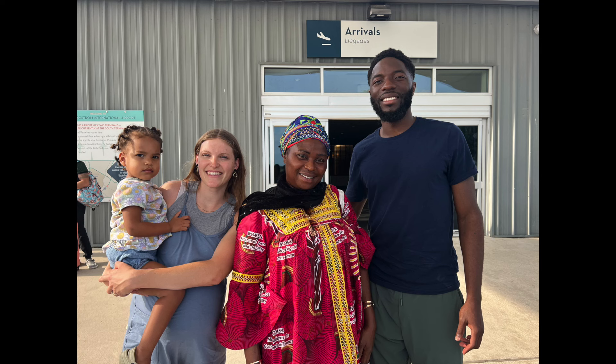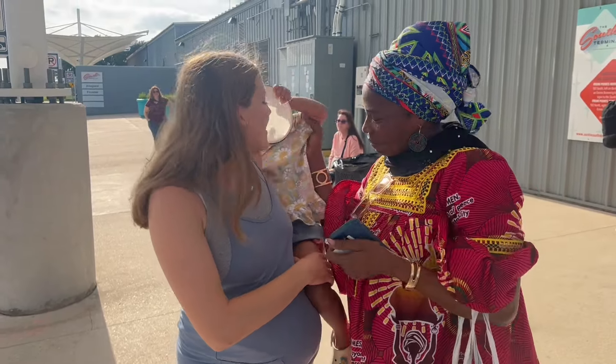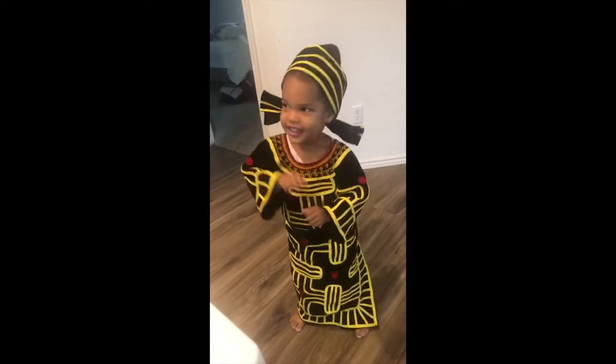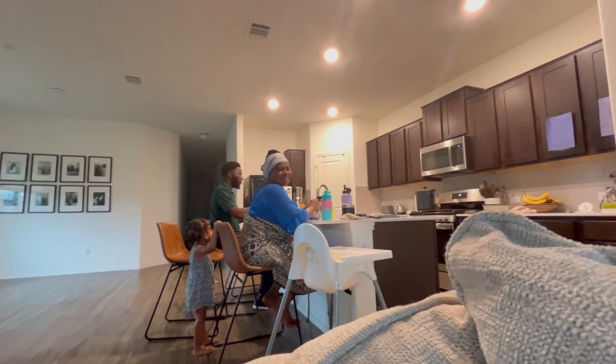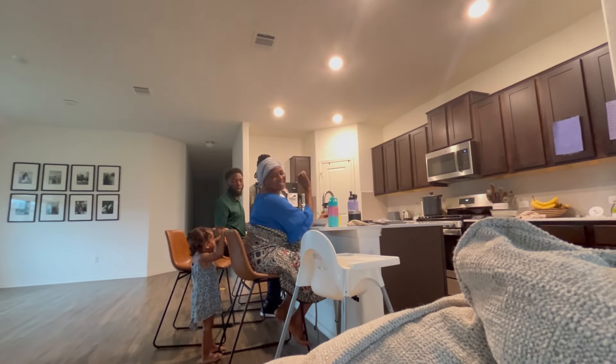We are expecting baby number two and today I'm going to show you what I have included in our hospital bag. If you have seen other videos, you know that my mother-in-law is coming — she has arrived and she is who will be staying with our two-year-old while we are in the hospital. Now that she has arrived, it feels like the baby can come.